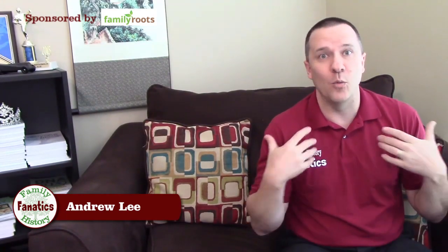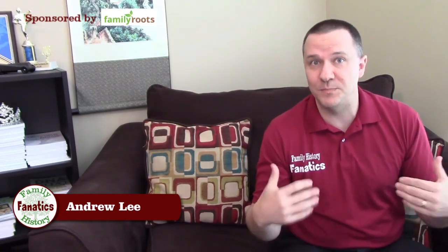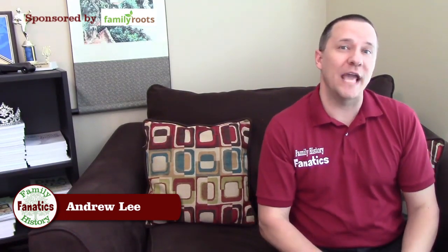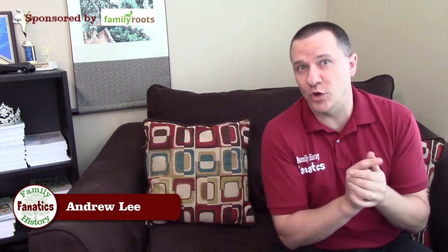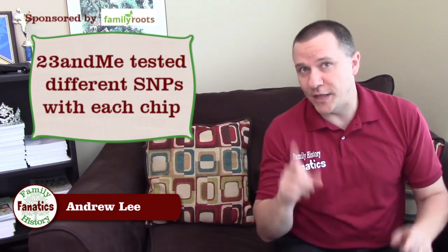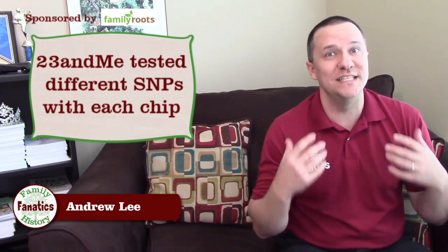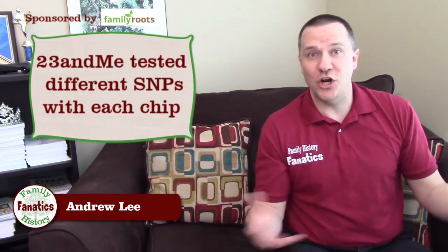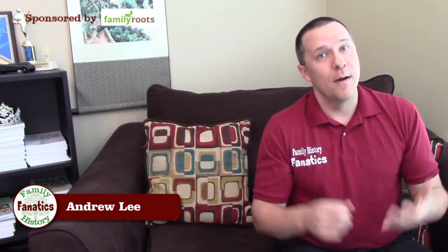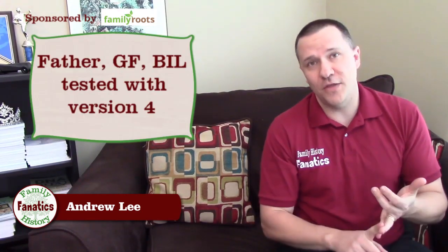So there must be some other explanation. To get to the bottom of this, we need to look at what tests we took and what they were looking at. All of us tested at 23andMe. However, 23andMe has changed their chip over the years, so each of the tests was not the same test. Starting with me, I tested with the version 3 chip. My grandfather, my father, and my brother-in-law all tested with the version 4 chip.